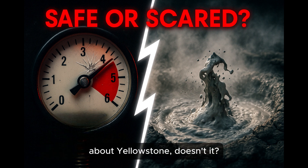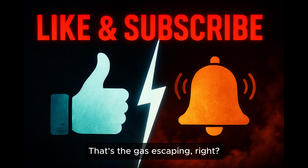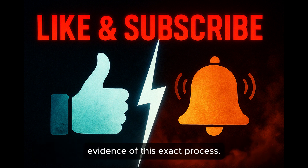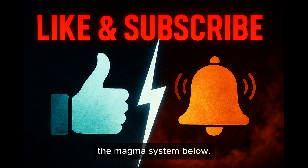That makes perfect sense when you think about Yellowstone — it's not exactly dormant. All the geysers, the hot springs, the bubbling mud pots — that's the gas escaping, that's the breathing. Those famous hydrothermal features are basically the surface evidence of this exact process, the ongoing venting of heat and gas from the magma system below.